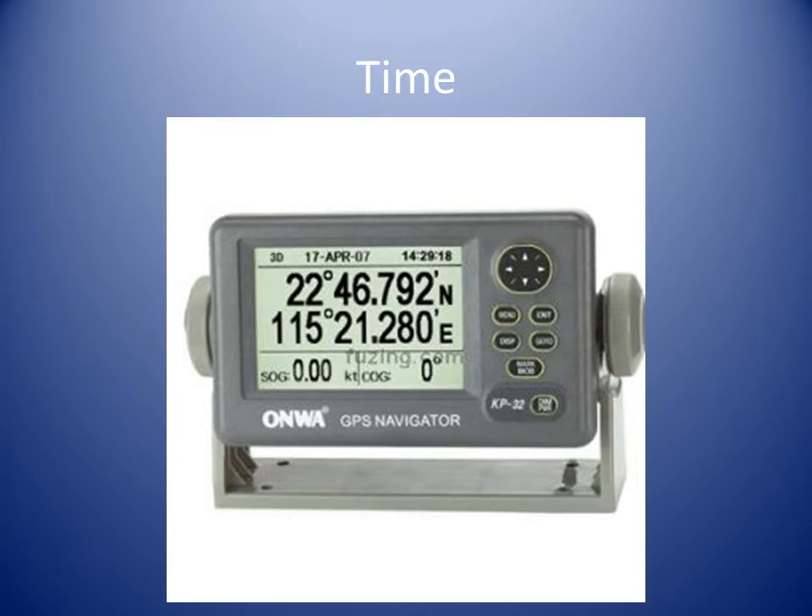It is easy in the 21st century to overlook the significance of the time displayed by the GPS. Time has always been important in navigation, and now we have all marine craft displaying identical time.